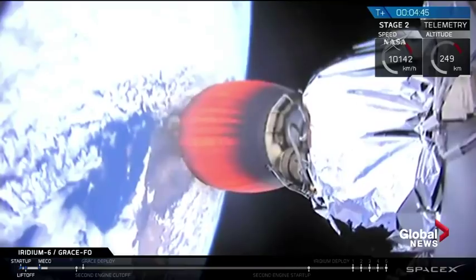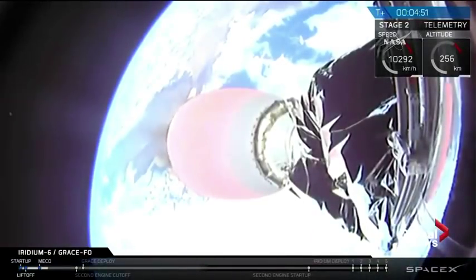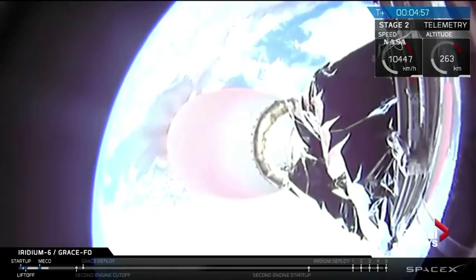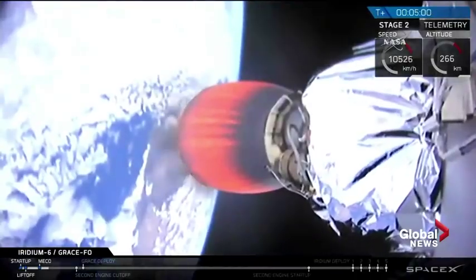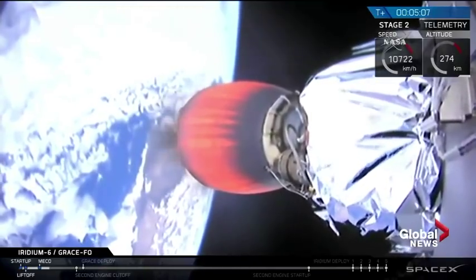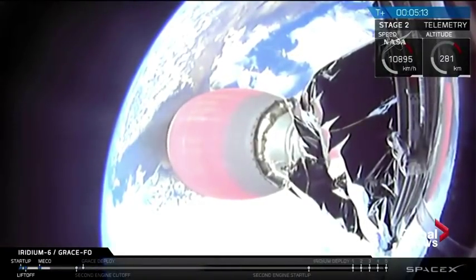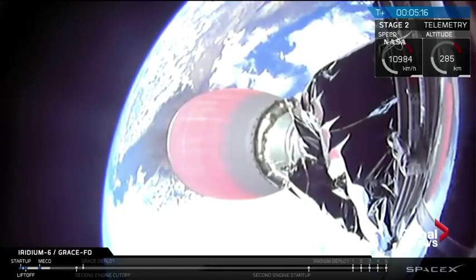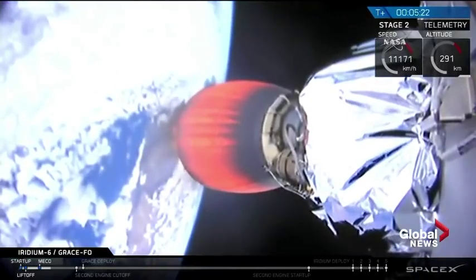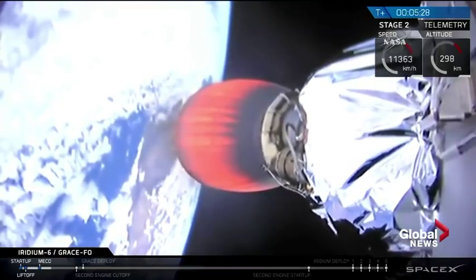So we have eight minutes until the second engine cutoff. We're going to take some time to introduce folks to some of the members of the team. While we wait for the end of the engine burn, we'd like to introduce you to the project managers: Phil Morton of JPL and German research project manager Frank Fleckner. They're both in the SpaceX control room at Vandenberg right now monitoring this launch. We talked to them earlier about their roles and the relationship between the two teams — a partnership that goes way back.